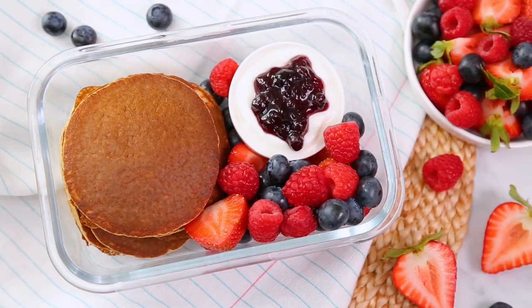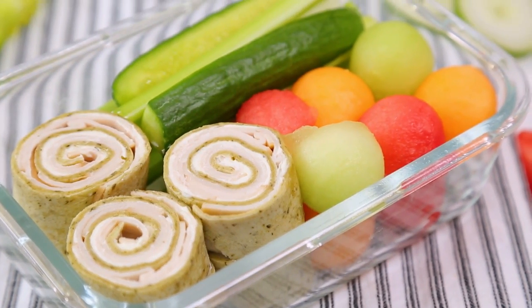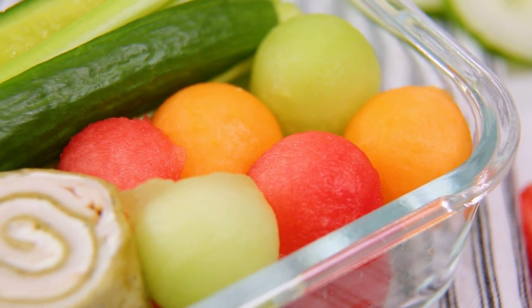Hey lovelies! You guys have been asking for more and more meal prep inspiration, and as always, your wish is my command. Today it is all about three kid-friendly meal prep ideas that are great for the young and the young at heart.